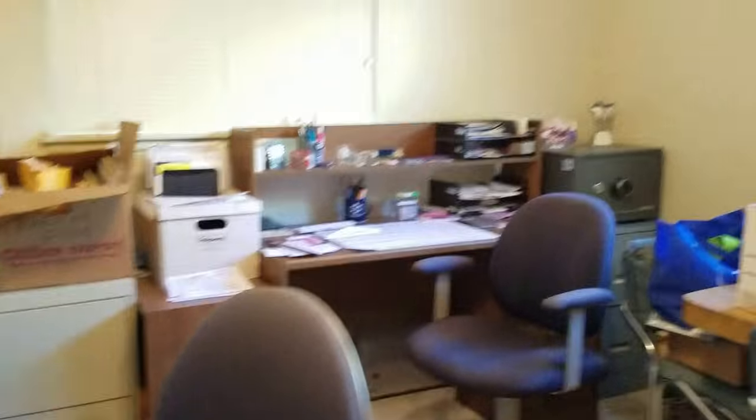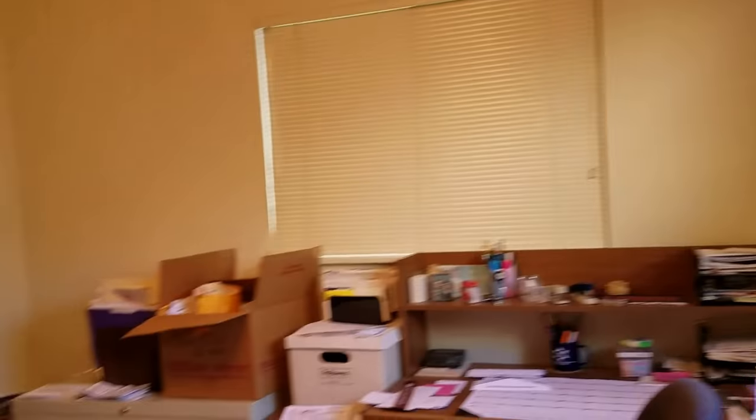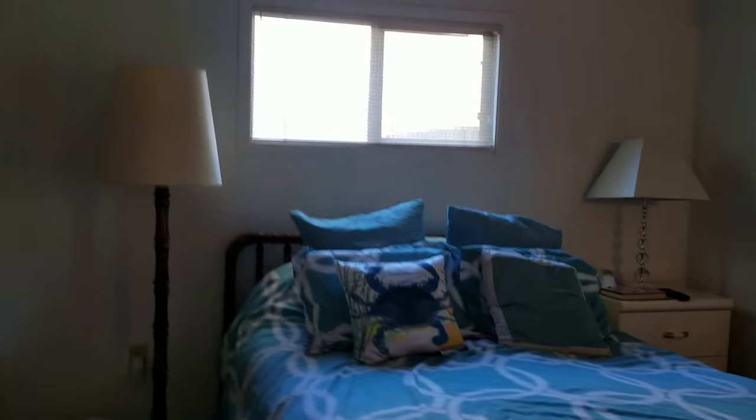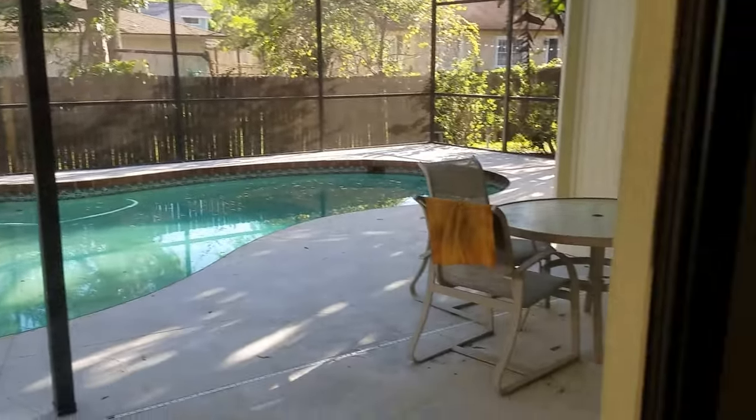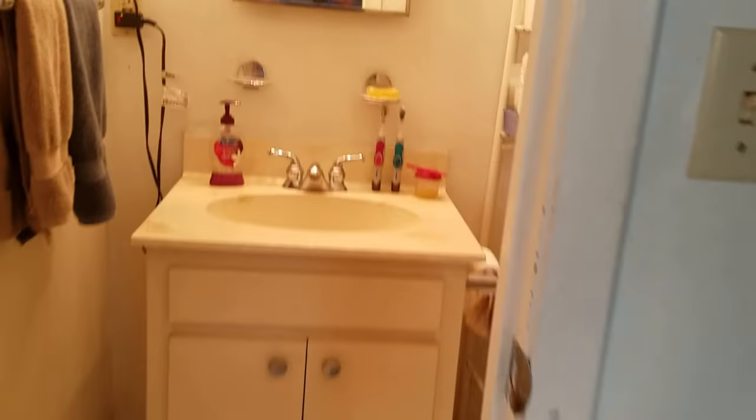Guest bedroom number two is in decent shape. These are aluminum windows — not jalousie windows — which are decent. This room's a little bit bigger, maybe 11 by 14. And then this is the master suite. It has a closet and a slider going out to the pool area. It does have a pretty tiny bathroom.